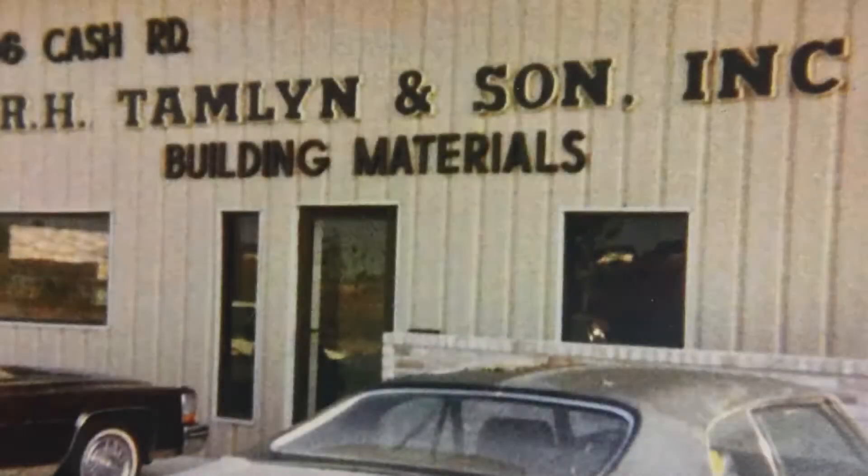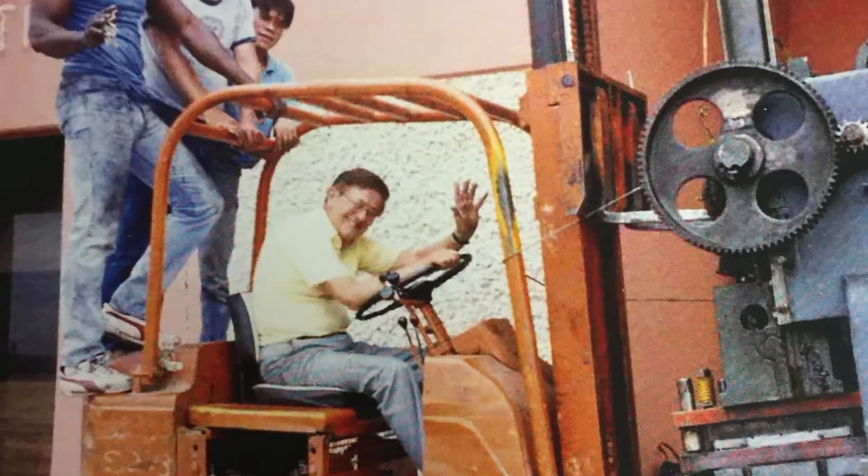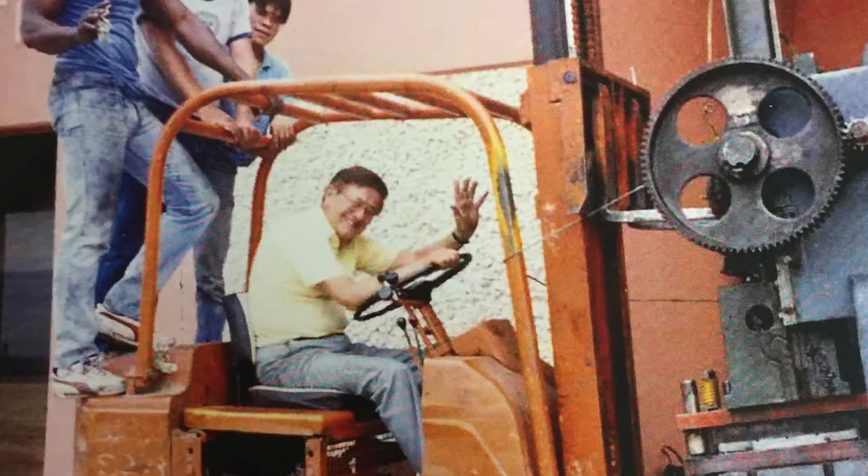Tamlin was established in May 1971 by Ron Tamlin Sr. and his wife Jean — talk about paving the American way. Ron and Jean Tamlin started the company in a small shack in the backyard of their modest home in Bel Air, Texas. You have to be a little crazy to start a business in the first place. They started with no momentum, no products, no customers, and very little money, so those first years were your classic rough beginning.